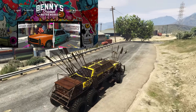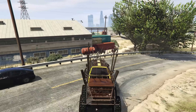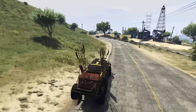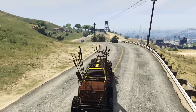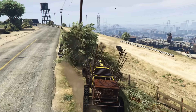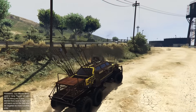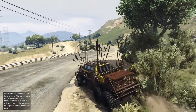At number nine, we have the Benefactor Bruiser. This is going to cost you $200,000 for the initial Benefactor Glendale purchase from the Benny's or Arena War website, and $1,609,000 for the upgrade to turn the Glendale into the Bruiser. The Bruiser is an insane-looking vehicle, and you can take it a step further with customization to make it look absolutely insane. There are a couple of different styles you can go for, and it will plow anything that gets in your way with ease.